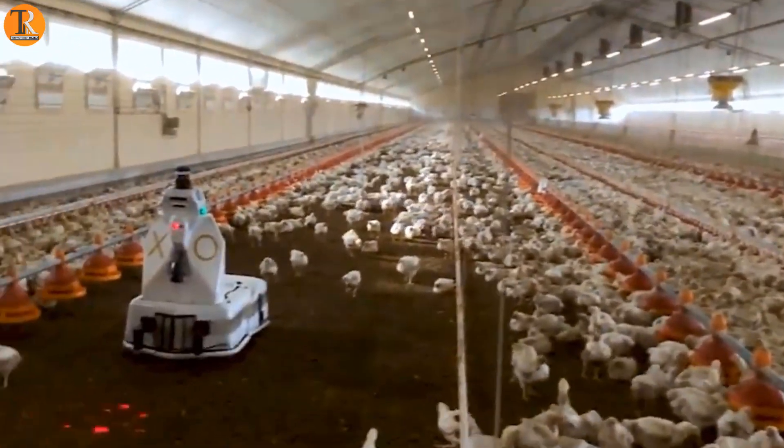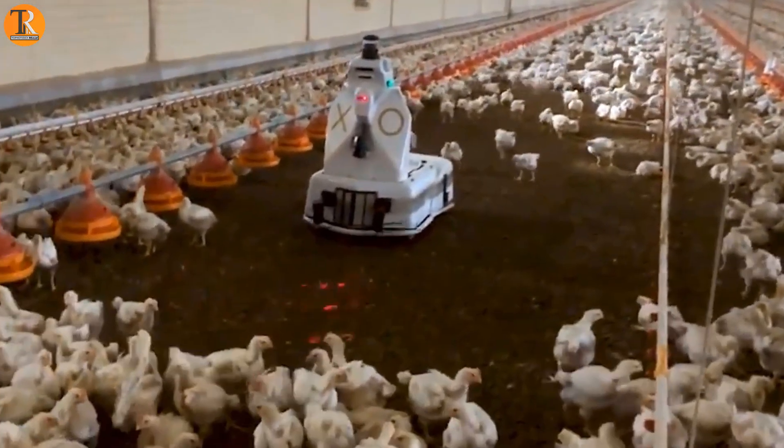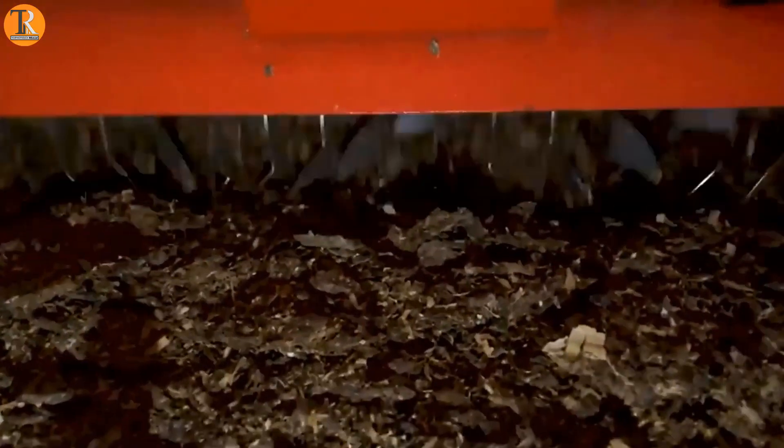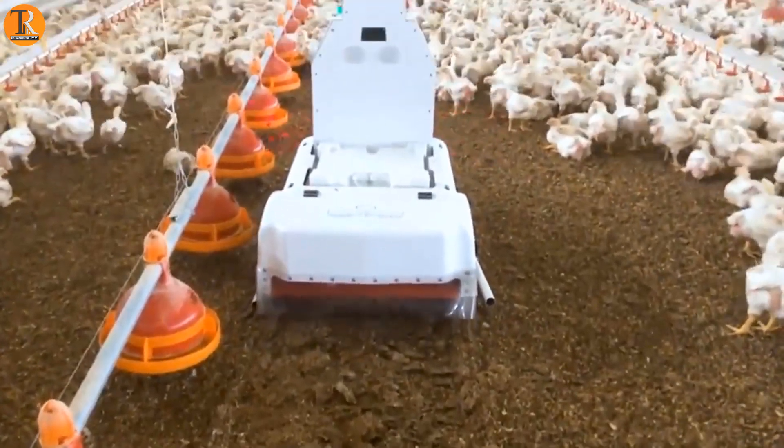If you have a poultry farm, the Robot XO is a special thing you must consider. It is a tool for disinfection and environmental analysis of the whole poultry farm.